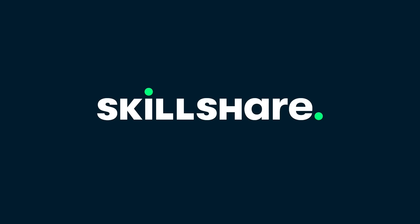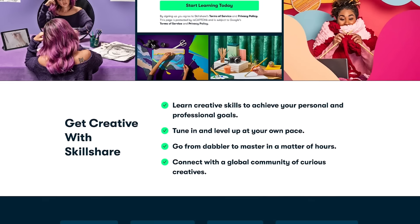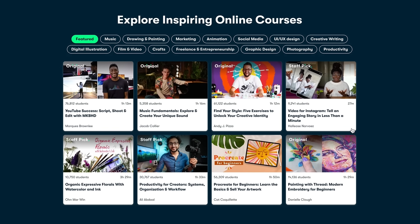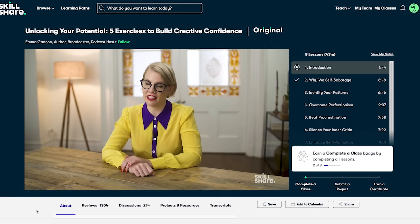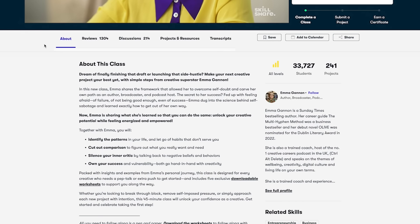Skillshare is an incredible online learning community with a wide breadth of classes like photography, cooking, graphic design, how to make music — all sorts of things where you can explore a new creative endeavor. Or hey, maybe you want to give having an art career a try. I don't know, could be fun.